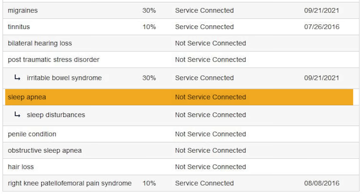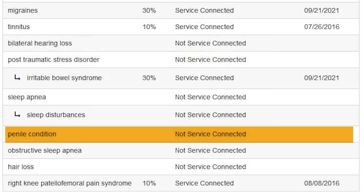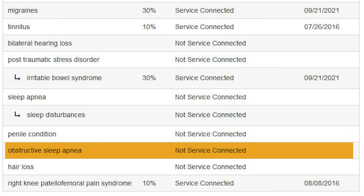Sleep apnea not service-connected — try to file a secondary for sleep disturbances. Sleep apnea you only need to claim once. Right knee 10%. So I wanted to give you a bunch of things to look at here. A lot of these things are disabilities you're considering filing, you have ratings for, or maybe you're thinking about filing presumptive for things like allergic rhinitis, sinusitis, some of the new PACT Act presumptives. Maybe these are secondaries you're trying to file a claim for.